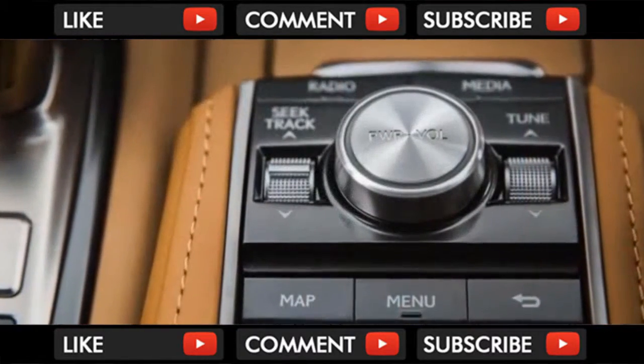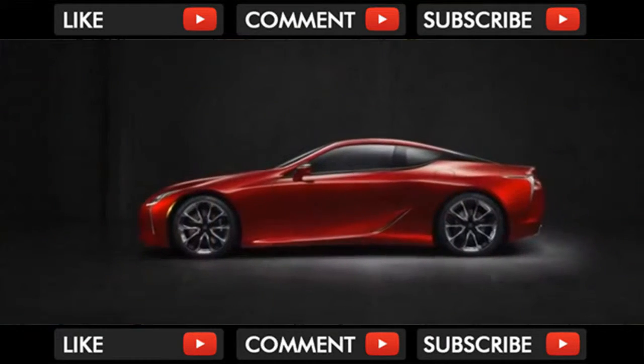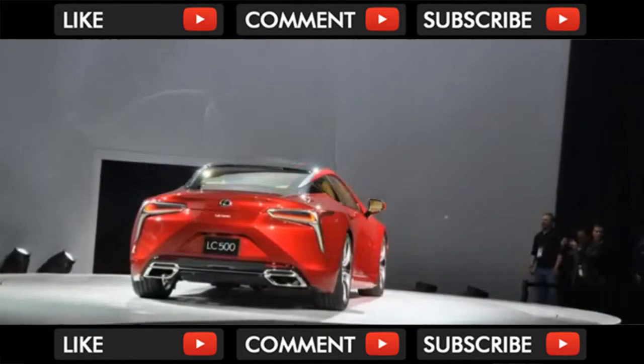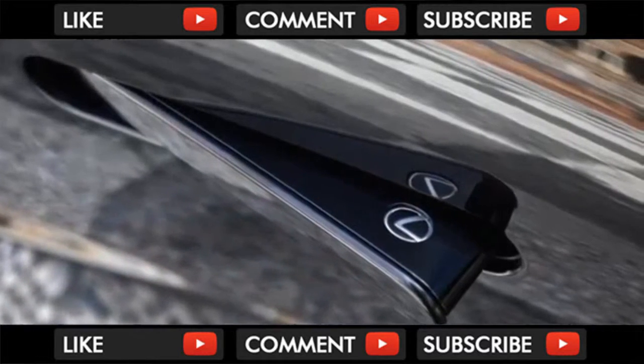Lexus raises the bar with its new luxury coupe, but saddles it with a clunky, no-alternative infotainment system — we give it a 7 out of 10 in this category. Prices start from $92,995 for the LC500 and rise to $97,405 for the LC500h Hybrid.